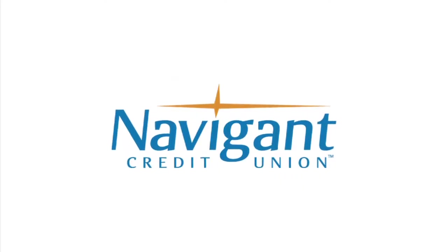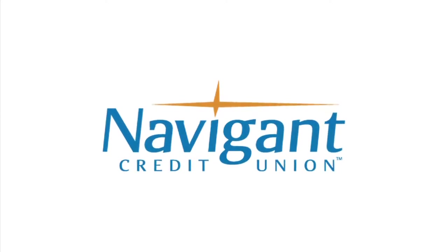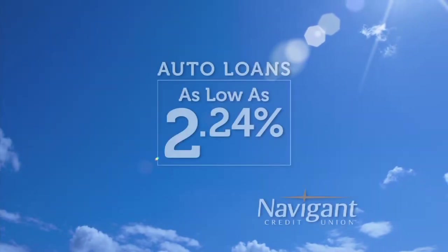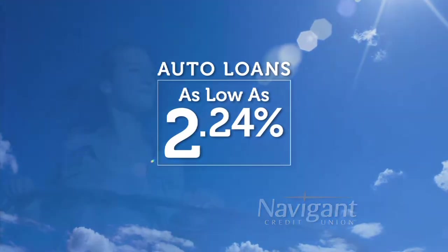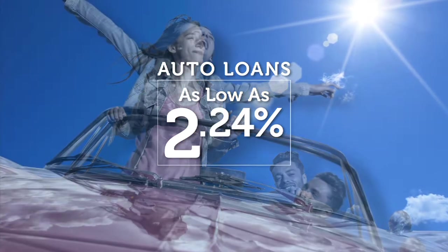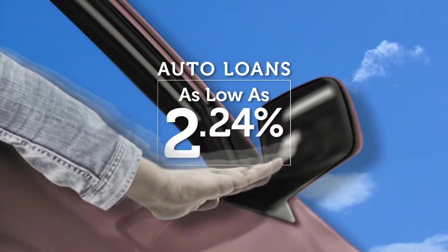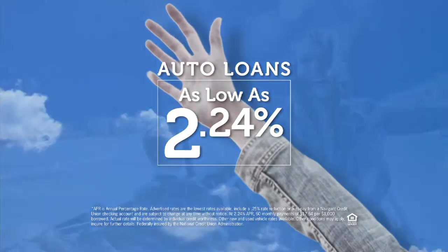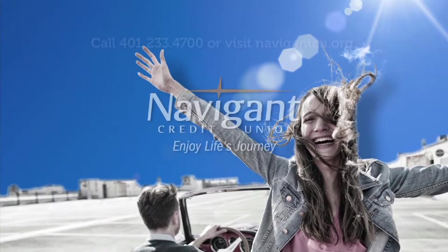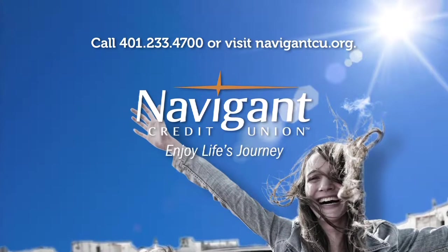The official auto loan provider of Auto Show TV is Navigant Credit Union, for all your new, used, and classic car and truck financing needs. You love everything about your new ride — it smells so good — but maybe you could be paying a little less for it. It's not too late. Let Navigant Credit Union take a look at your rate. We could help you refinance and maybe save you a little every month. What could you do with the extra money? Road trip, maybe? Navigant Credit Union — Enjoy life's journey.